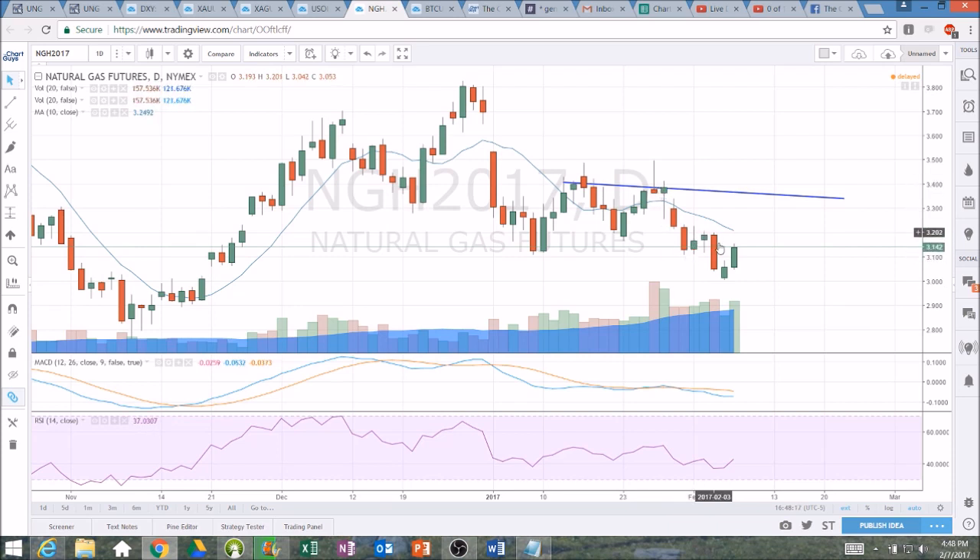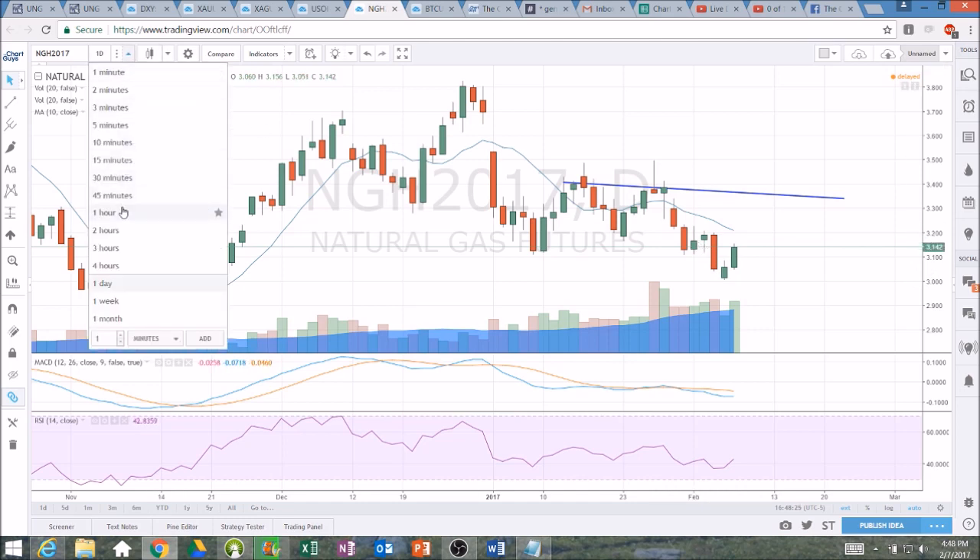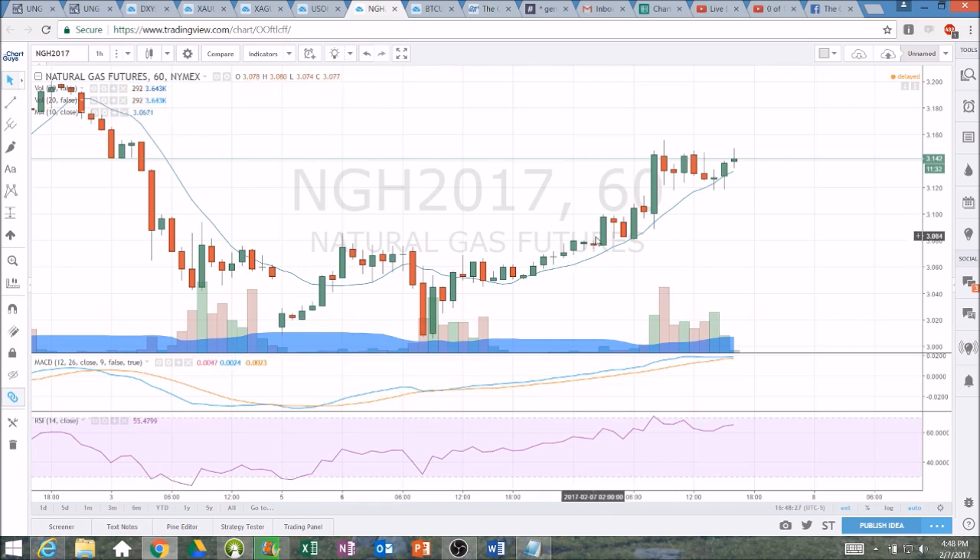At this point, if the bulls want to change this lower high, lower low trend that we have been in for the past couple of weeks, it's all about 3228 resistance. In terms of support, we're watching the hourly consolidation supports that are established on the way up. Right now I'm looking at 3118, and then I'm looking down at 3081. Those are the first two levels I'd be looking at for support, but the bulls are still in control on this bounce. And it's going to be all about that 3228 level.